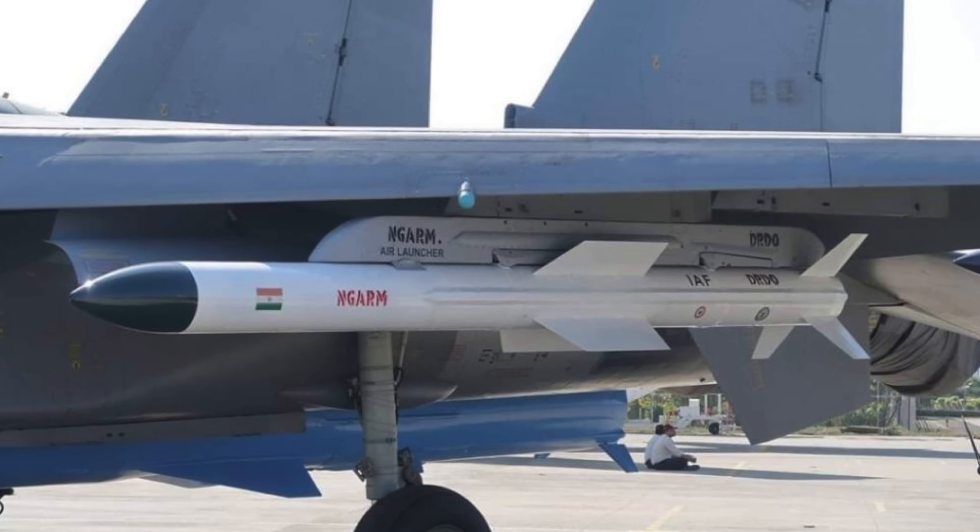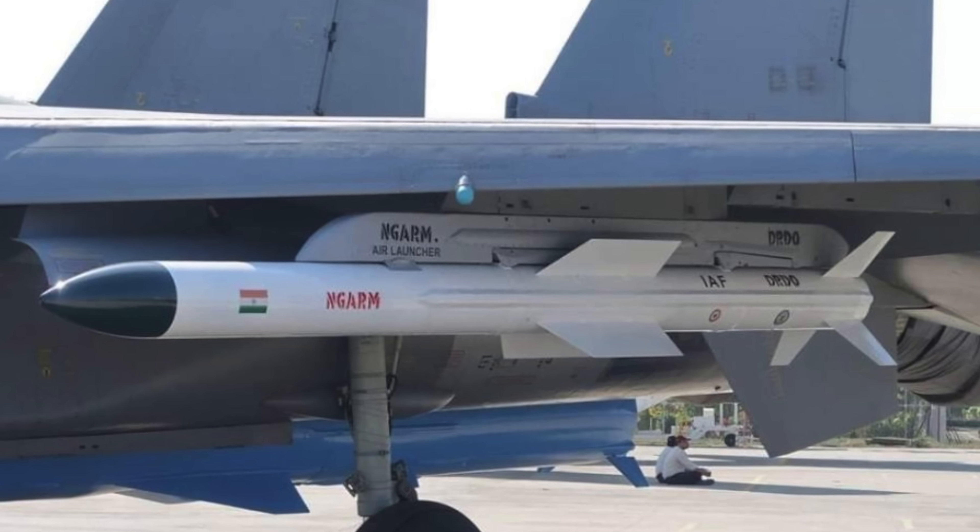What is the anti-radiation or DEAD-SEAD mission? The Rudram series — Rudram 1, 2, and 3. India has developed these three variants.